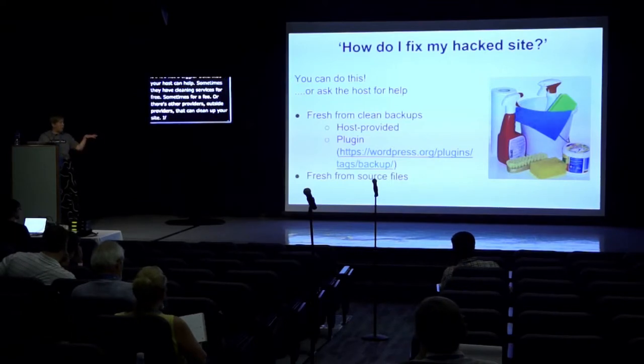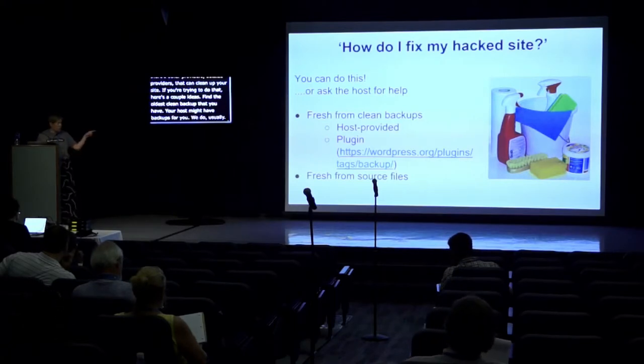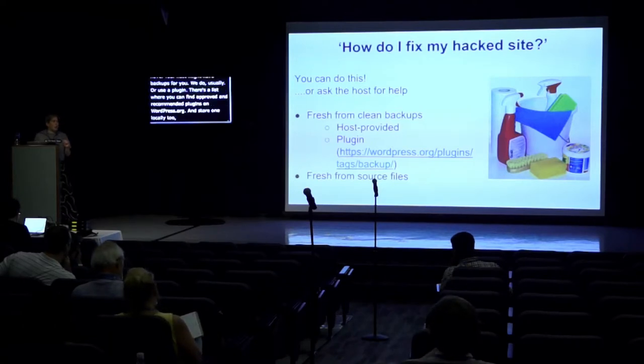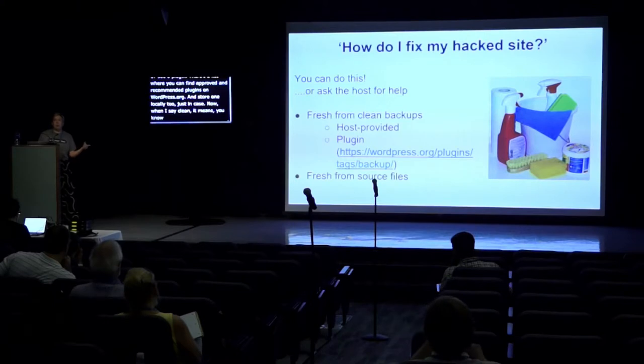If you're trying to clean your site yourself, here are a couple of ideas. Find the oldest clean backup that you have — your host might have backups for you, or use a backup plugin. There's a list of approved and recommended plugins on WordPress.org. Store backups locally too, just in case. When I say clean, it means old enough that the backup predates the hack. If you don't have that, you can compare and get your resources from the source files on WordPress.org, or if you have third-party plugins or themes, go to their source and get fresh copies.